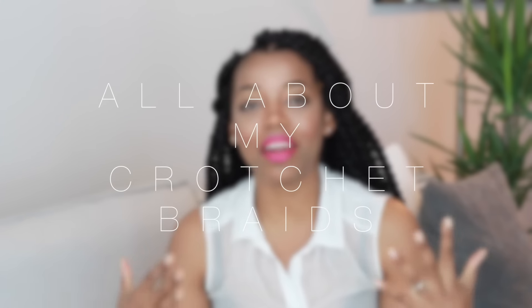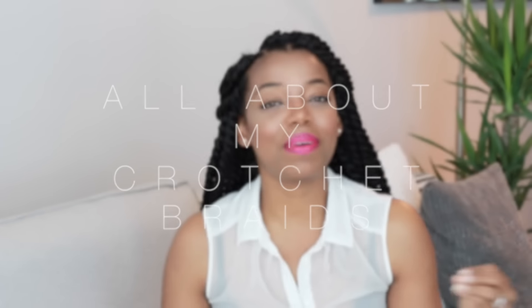Hey everyone, welcome back to my channel. So today I'm going to be telling you guys all about my hair, and I have already been getting tons of questions on my hair — what is it I had done, what is the hairstyle called, and stuff like that. I posted a picture of it on my Instagram, so if you guys aren't following me on Instagram, you should definitely go ahead and do that. And while you're at it, just go ahead and click the subscribe button.